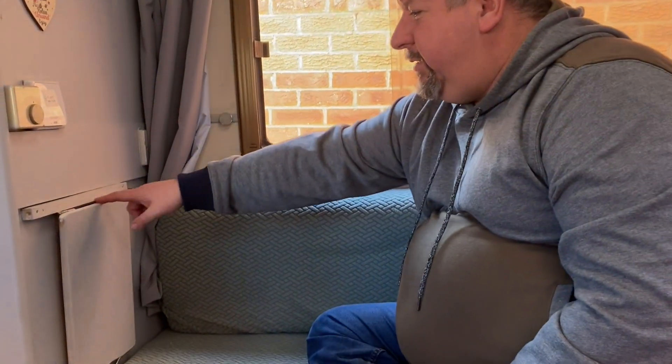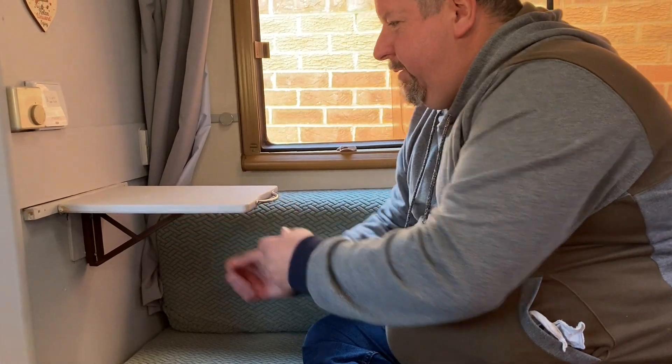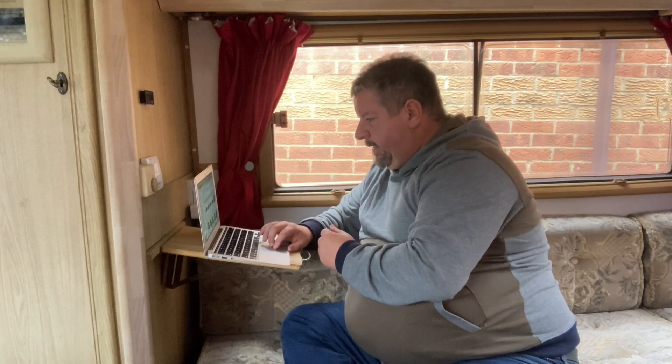Pop-up tables were the fourth addition — one bought from eBay and the other made from a chopping board. They've made a huge difference by adding extra kitchen surface space. We actually removed the main table from Millie because we weren't using it at all — it was just in the way, and we'd end up taking it down anyway when going to bed. We always eat outside, so we only need the surfaces for chopping and setting down cups.